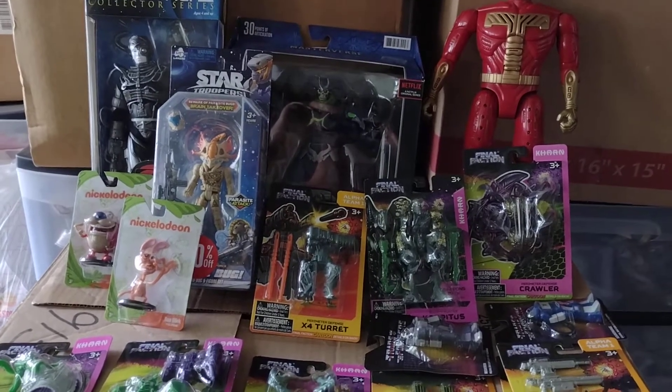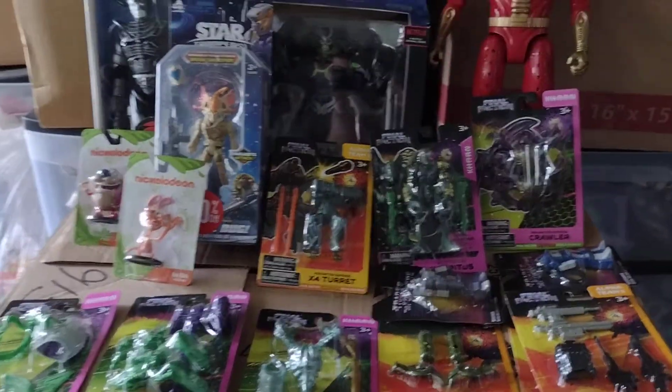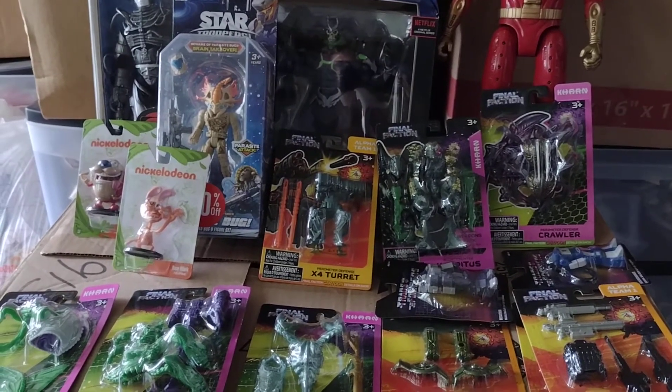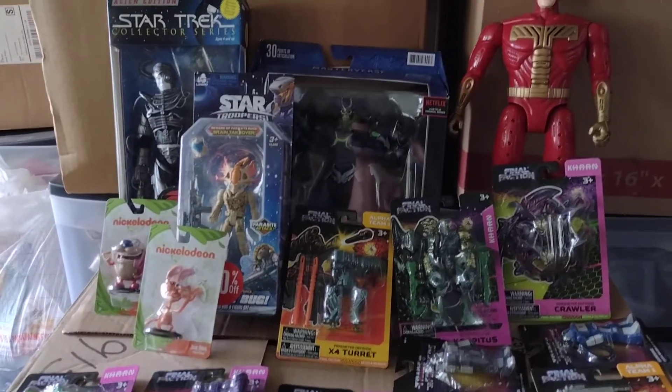Hey everyone, welcome back to another Dr. Twisted Toy Time. I picked up a few things over the last month — maybe a little longer. It's been a while since I've done a toy pickup video.